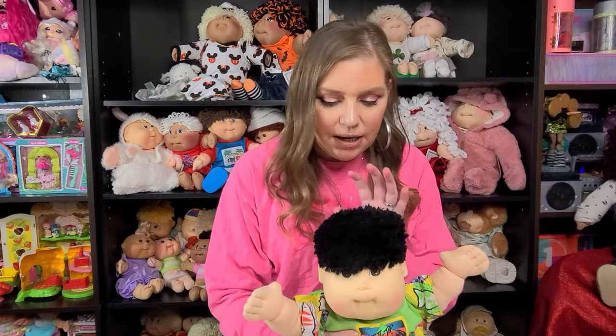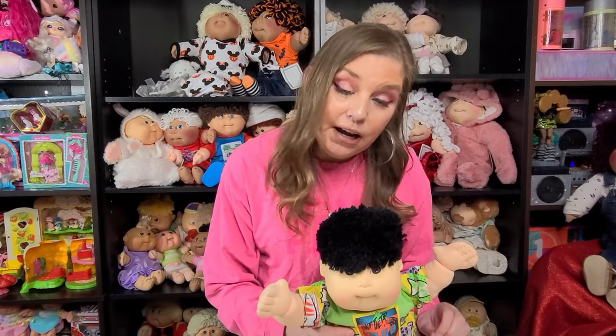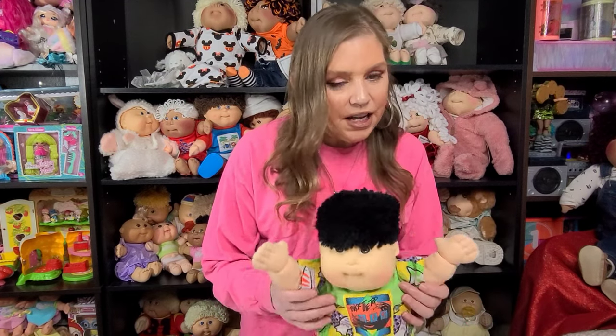He is one of the very first Cabbage Patch Asian kids that would ever hit the mass market. He is actually what they call a transitional kid. So he was from 1989. In 1989 they had transitional kids that were produced. What that means is he was half Coleco, half Hasbro. His head's Coleco, his body's Hasbro. It was during the time when Hasbro was actually about to take over from Coleco. Hasbro was taking on the Cabbage Patch Kids and Coleco was saying goodbye to them. So they had leftover parts and this is what they came up with — a transitional kid.